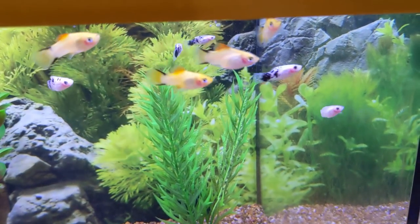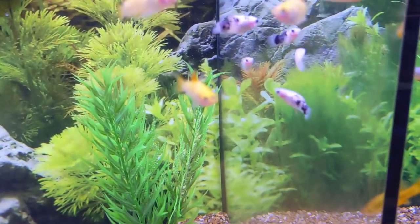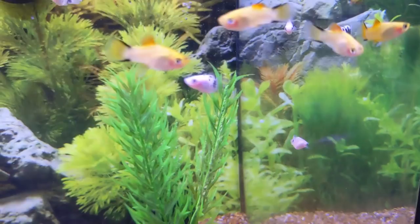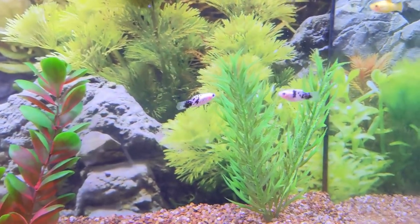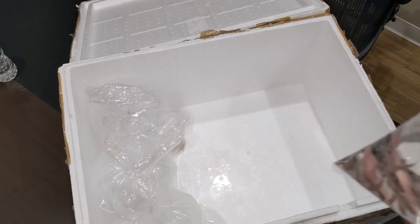These are the Dalmatian platys — different from the Dalmatian mollies. These actually look really cool. I was thinking if they came in cool I was going to take them home, so I might do that, to be honest.